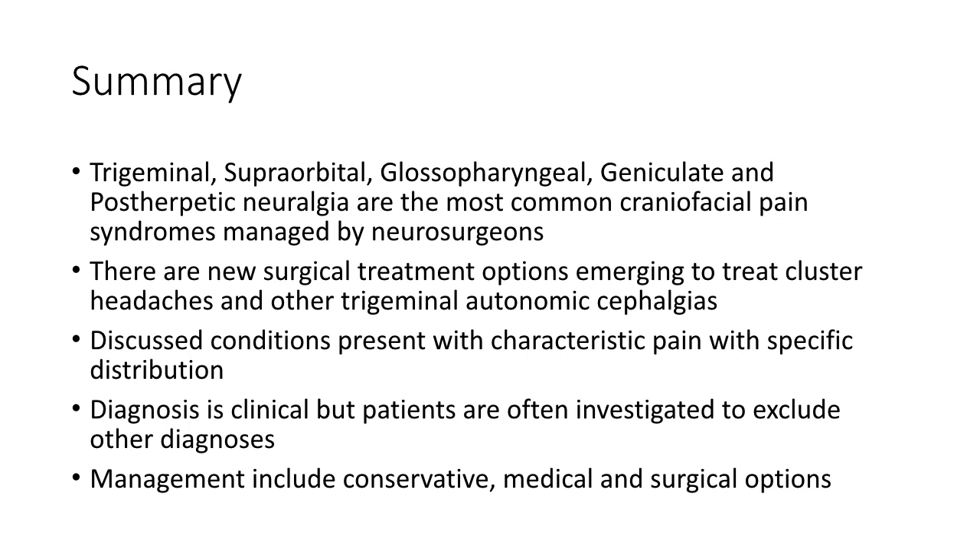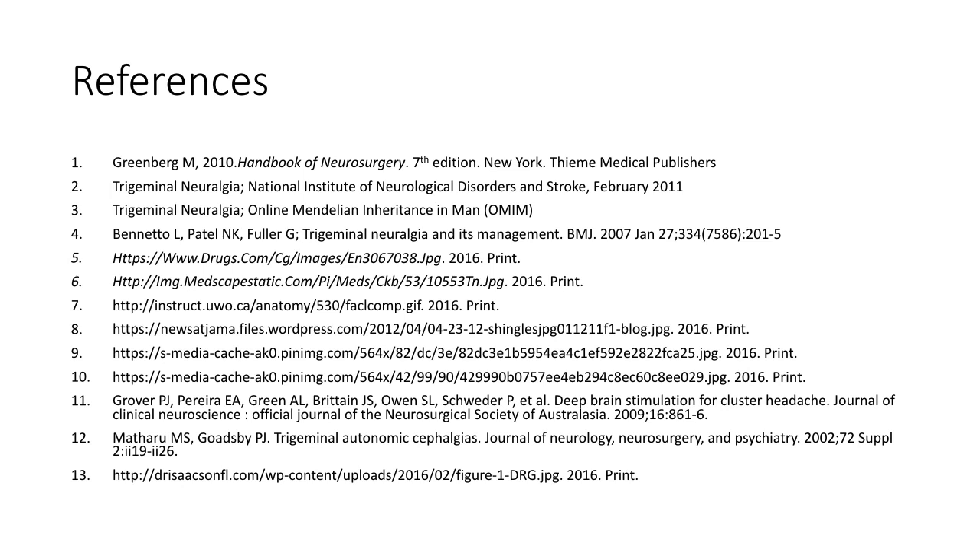In summary, in this presentation we have spoken about trigeminal, supraorbital, glossopharyngeal, geniculate and post-herpetic neuralgia, cluster headache and other trigeminal autonomic cephalgias. They are the most common craniofacial pain syndromes managed by neurosurgeons. They present with characteristic pain with specific distribution and therefore the diagnosis is clinical, but patients are often investigated to exclude other diagnoses. The management of these conditions includes conservative, medical and surgical options.